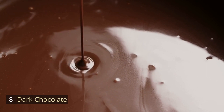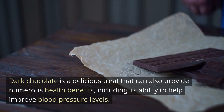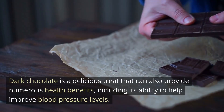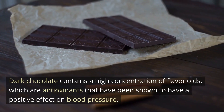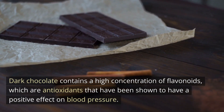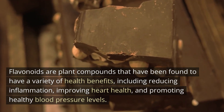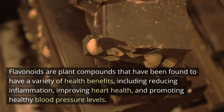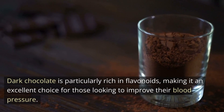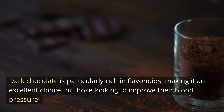Number 8: Dark Chocolate. Dark chocolate is a delicious treat that can also provide numerous health benefits, including its ability to help improve blood pressure levels. Dark chocolate contains a high concentration of flavonoids, which are antioxidants that have been shown to have a positive effect on blood pressure. Flavonoids are plant compounds that have been found to have a variety of health benefits, including reducing inflammation, improving heart health, and promoting healthy blood pressure levels. Dark chocolate is particularly rich in flavonoids, making it an excellent choice for those looking to improve their blood pressure.